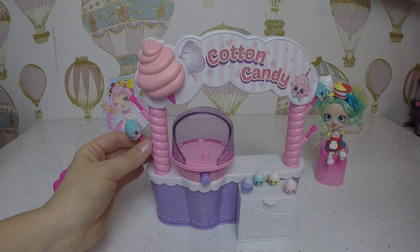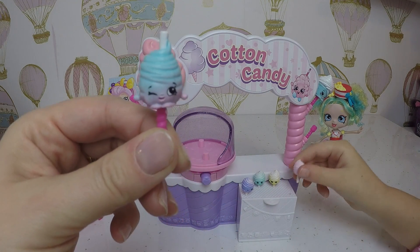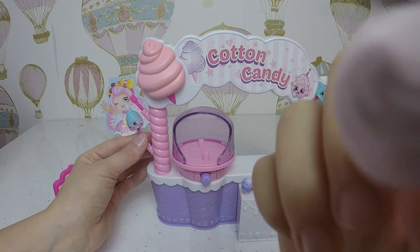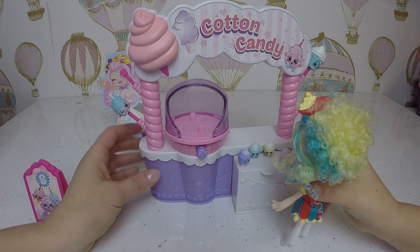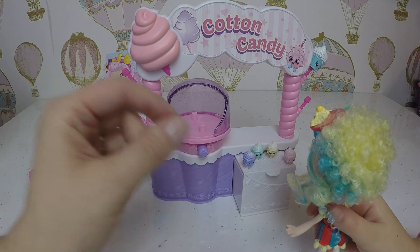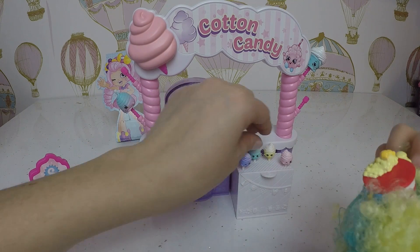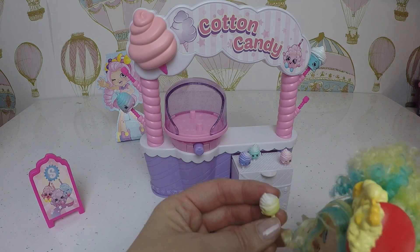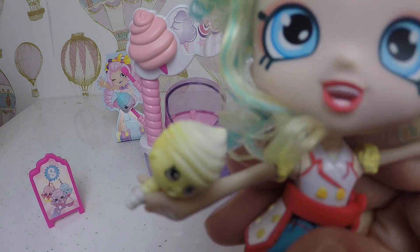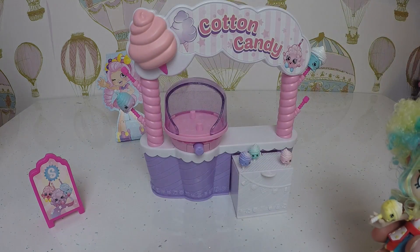I love Shopkins! Let us know in the comments guys if you cannot wait for these to come out and if you're gonna purchase one - they are super adorable! Can I have some candy? Yes, what would you like? Can I have one of these mini ones? Of course - what color would you like? Yellow please, it kind of matches my hair!